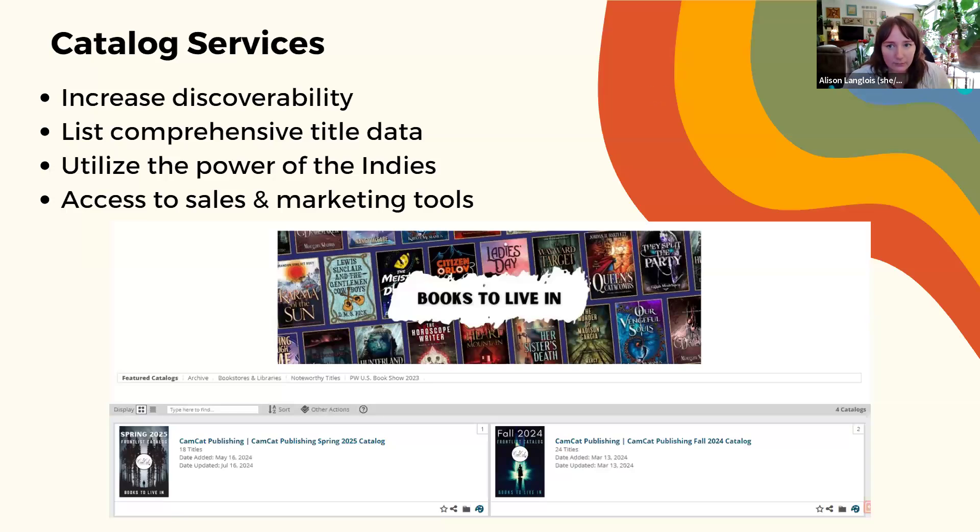Publishers and all other user groups are welcome to sign up for free accounts that allow you to browse the platform and create collections of titles. Collections differ from catalogs in that they aren't publicly viewable and can only be seen by who you share them with. Catalogs, on the other hand, are something where we're receiving data from you and you're creating a publicly viewable and findable collection of titles.